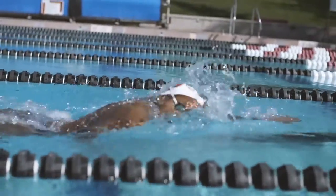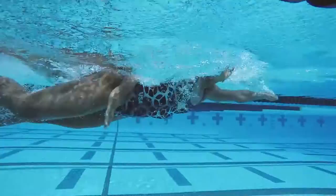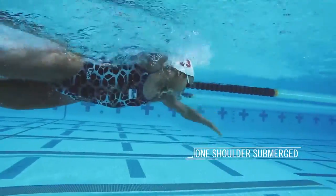After surfacing, she reduces drag by rolling slightly from side to side, so only one shoulder at a time breaks the surface of the water.